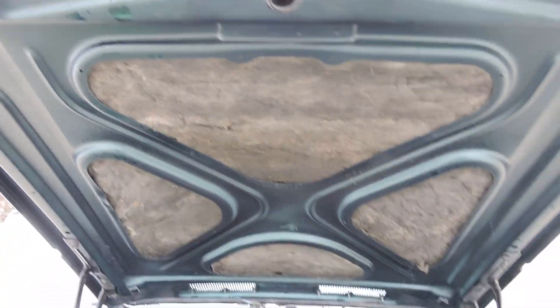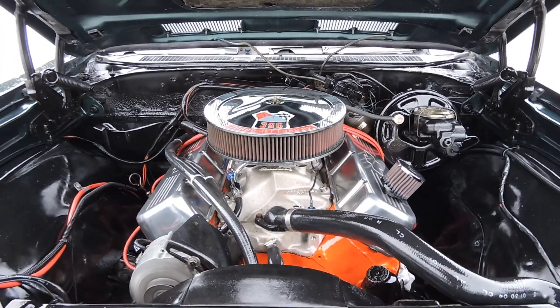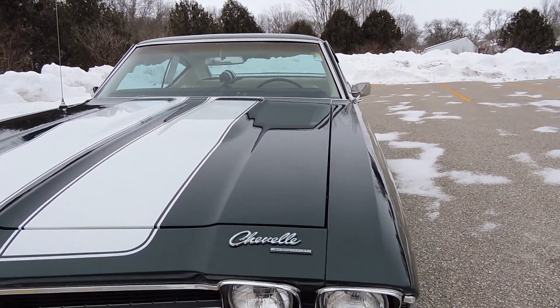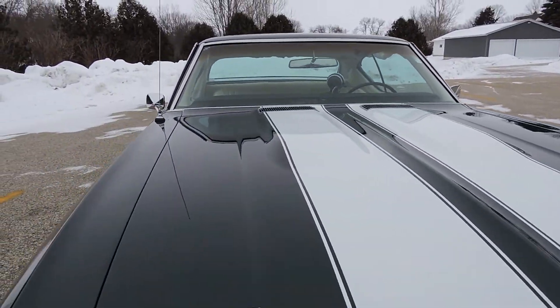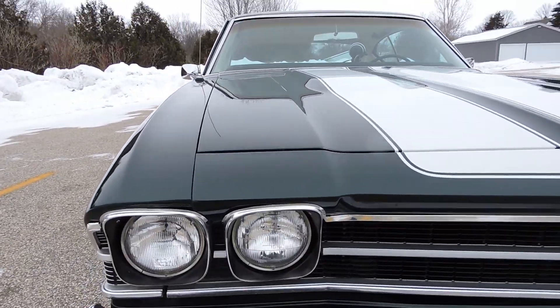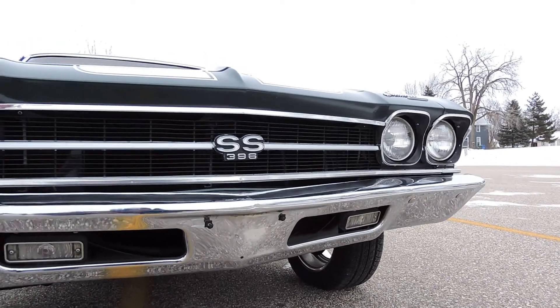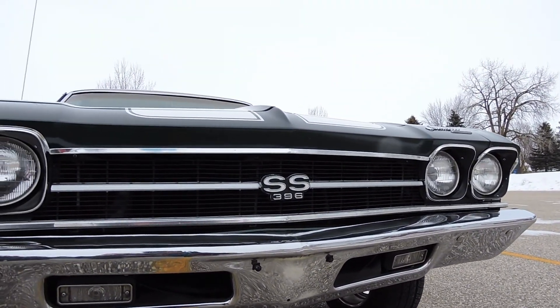Bottom side of the hood, paint is a nice shave. This car was very professionally restored when it was done and it still looks beautiful today. The hood gaps are excellent. Front bumper appears to be original — it's got nice chrome on it, but there's a few little scratches on the top. The grill looks nice.